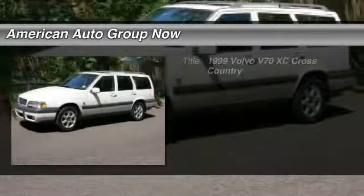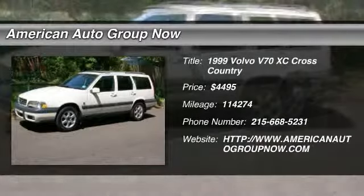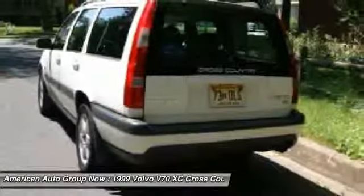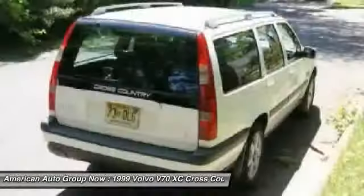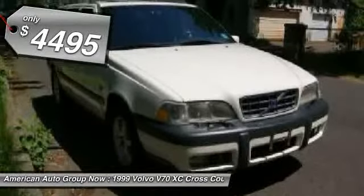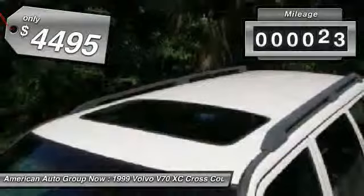The 1999 Volvo V70. The Volvo V70 offers a pleasant escape, starting inside with what might be Volvo's best interior yet, and is priced below $5,000. This vehicle has less than 115,000 miles.